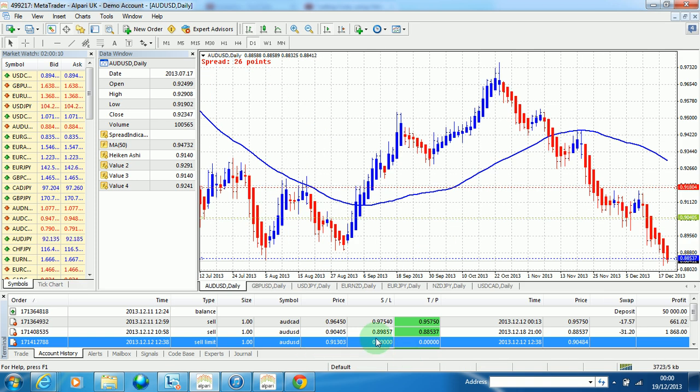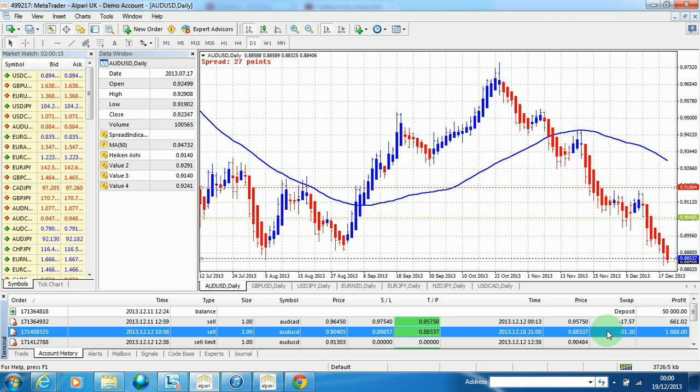Here is the trade on AUD/USD. The price we sold at was 0.90405. There is the stop loss — after we moved it beyond break even — and this is the take profit which has been hit, for a profit of one thousand eight hundred sixty-eight dollars, as we were trading one standard lot.